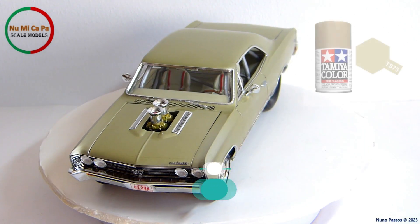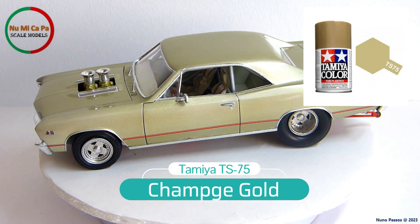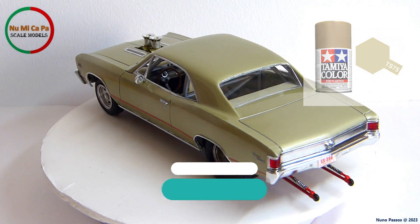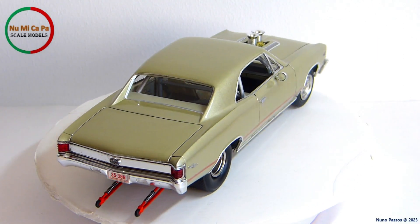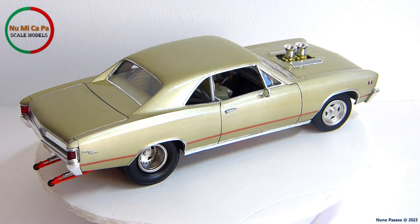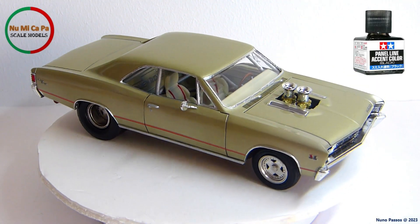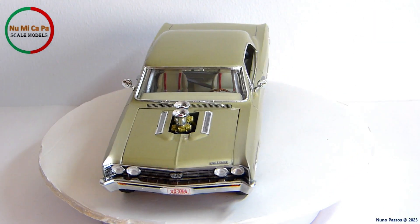The base color is Tamiya TS-75 champagne gold, applied over grey primer on the body, and a light coat over black primer on the chassis, to keep some shadowing. All the body and hood emblems, as well as door handles and keyholes, were painted with silver. Additionally, I used the Tamiya panel line accent color black, as well as transparent red on the flags of the front side emblems, to give them some more realism.